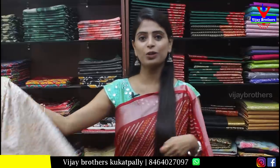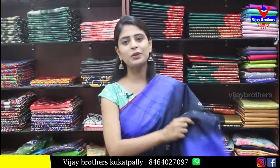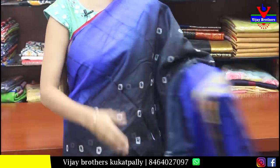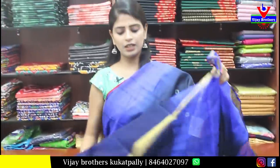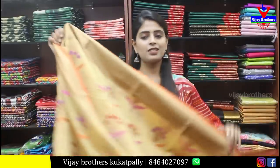Next we have the bandini sari. It is a black and blue combination on both sides. It has a blue border and a golden strap border. The body part features black and white bandini prints. Looking at the pallu and the contrast blouse, the price is ₹450. This is ideal for office, traveling, and shopping — also the best option as a gift.